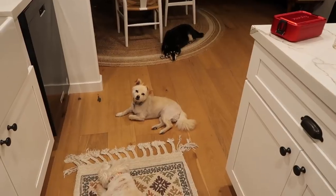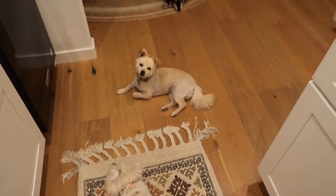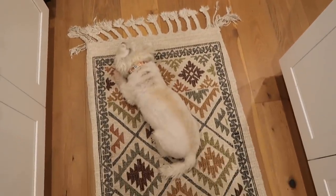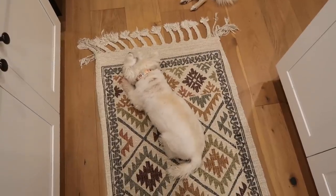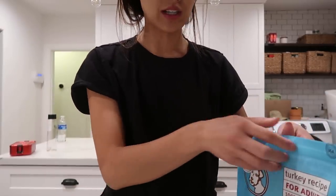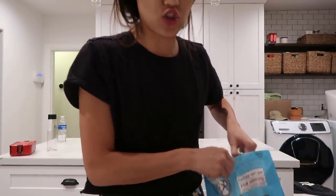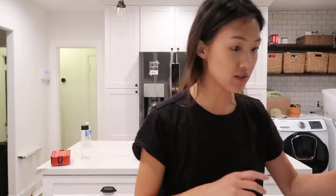Can we just talk about how good my dogs are? I love them so much. They know it's dinner time so they're all just waiting patiently right here. Sometimes they're not very patient but they're being very patient tonight. You guys are so good, I love you so much. While I'm making their food I thought I'd talk to you guys about our journey with our dogs.